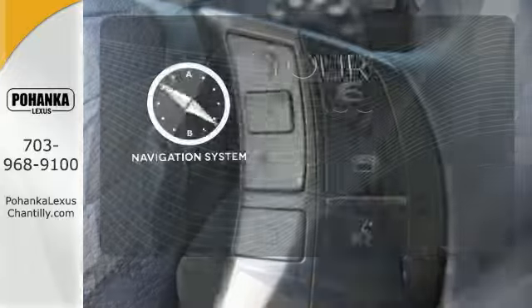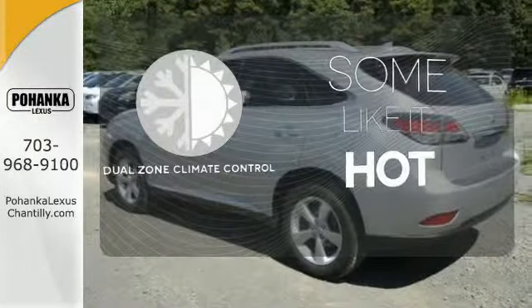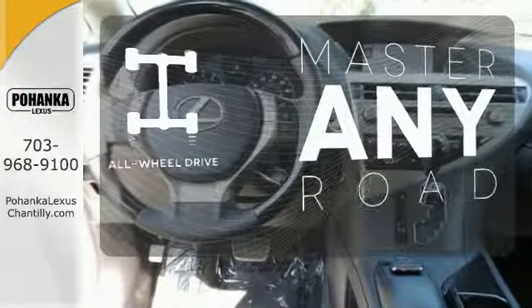It comes with a navigation system to easily guide you to your destination. Dual Zone Climate Control lets you and your passenger pick their personal temperature. Control the road with all-wheel drive.